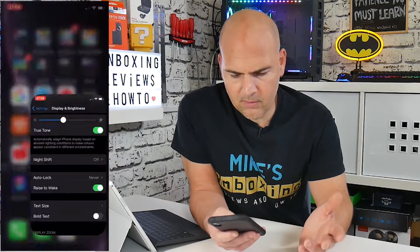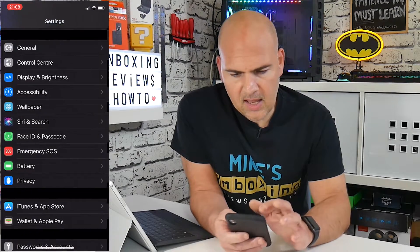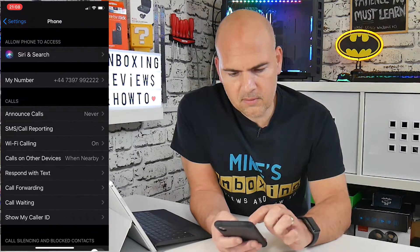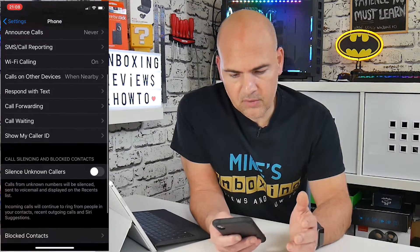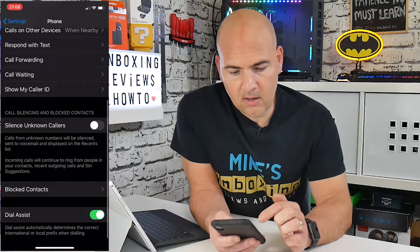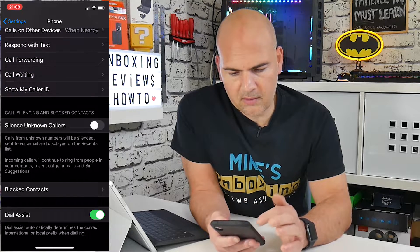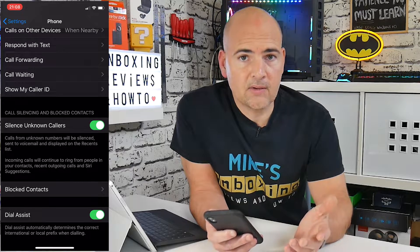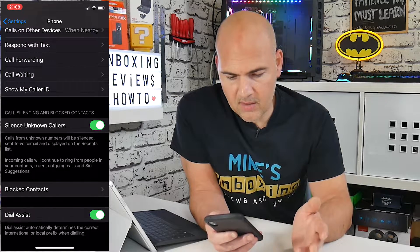So what you want to do is go into your settings cog, wherever that may be on your phone, and in settings you want to scroll all the way down until you find Phone. Then in Phone you can go down to where it says call silencing and blocked contacts — Silence Unknown Callers. All you need to do is touch on the tab, let it swipe across, and there you go.